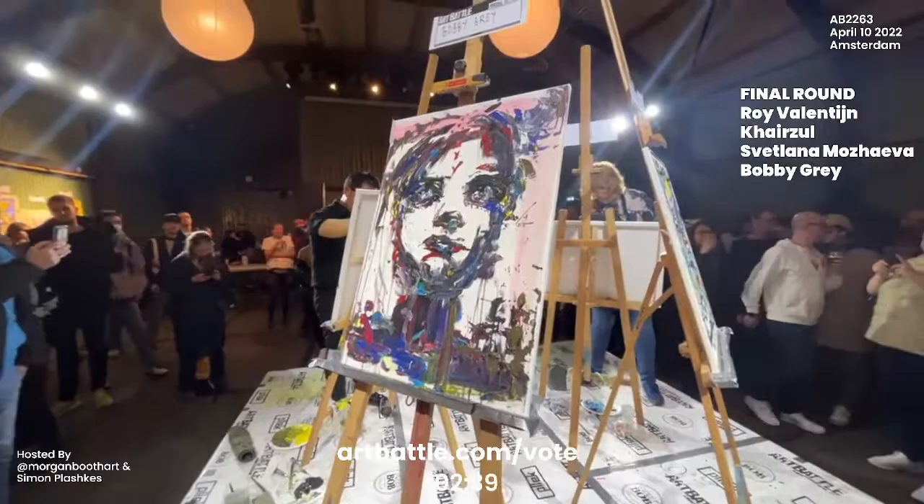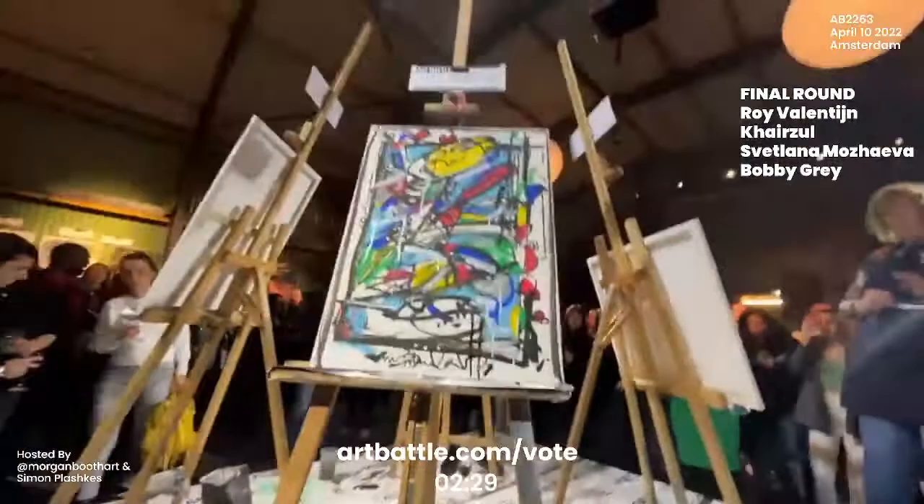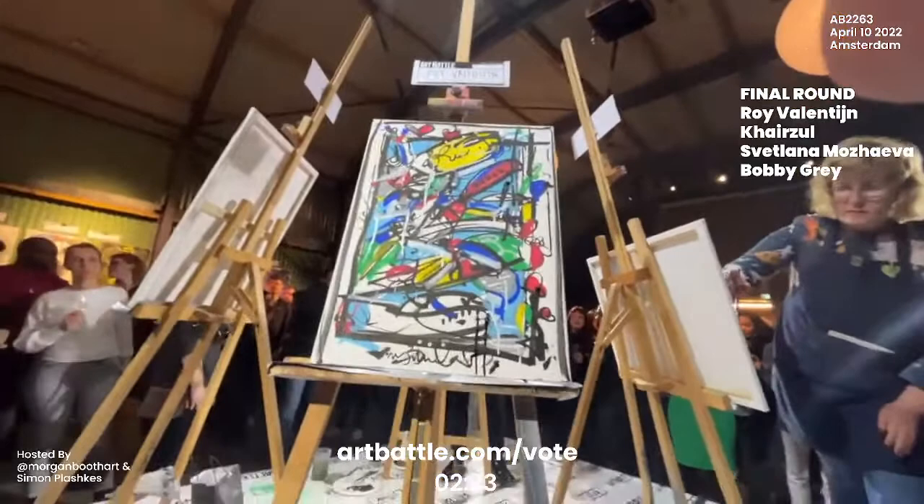It looks like both Bobby and Roy have decided that they're finished — they have stepped back from their easels. In art battle, when an artist chooses to finish a few minutes early, we like to call that a brush drop — just like a mic drop. A little bit of fun art battle terminology there.